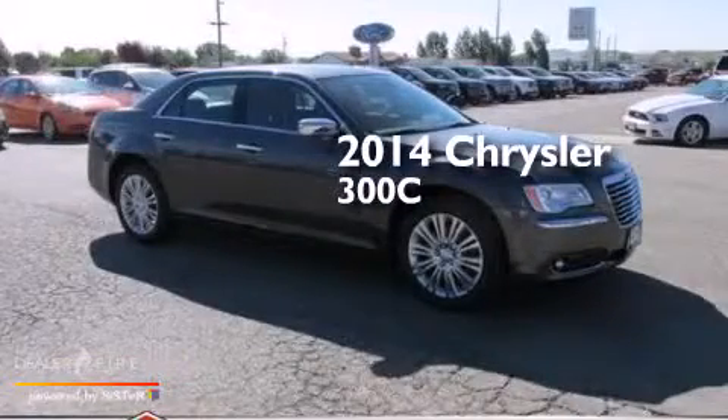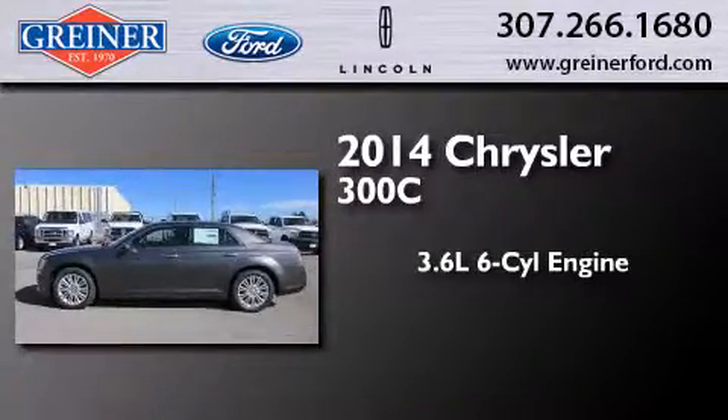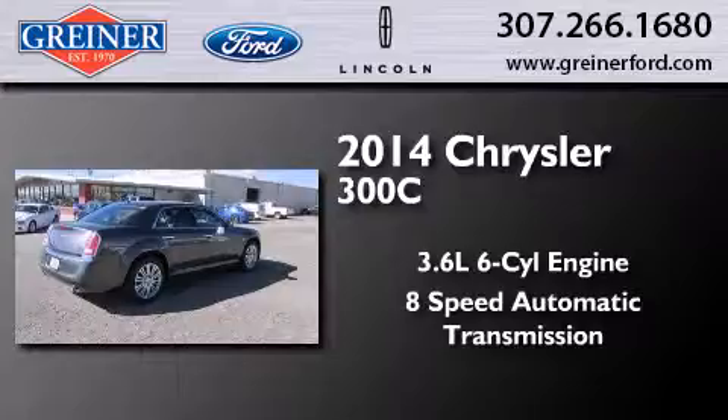This is a brand new 2014 Chrysler 300C. It features a 3.6 liter, 6-cylinder engine, an 8-speed automatic transmission, and all-wheel drive.